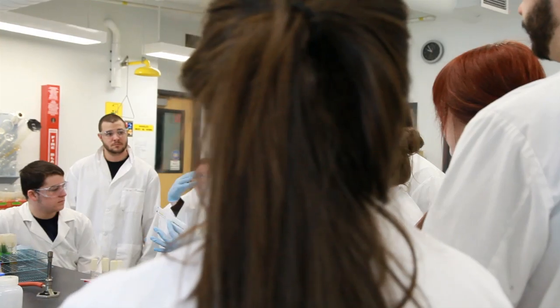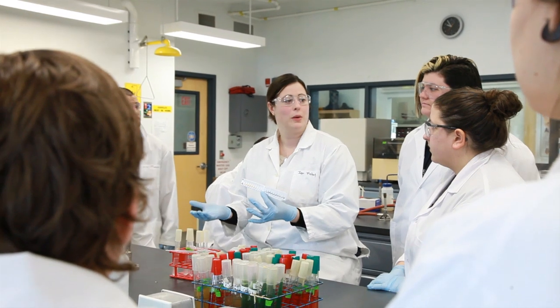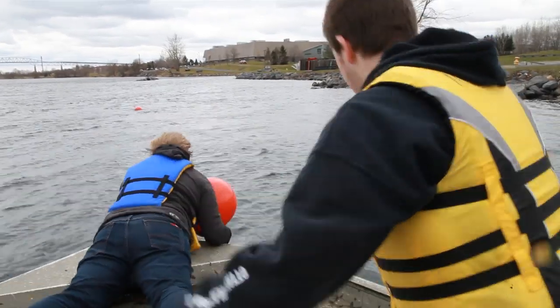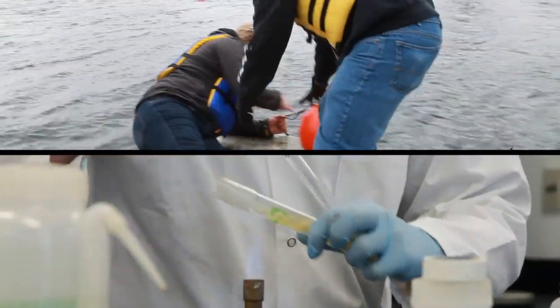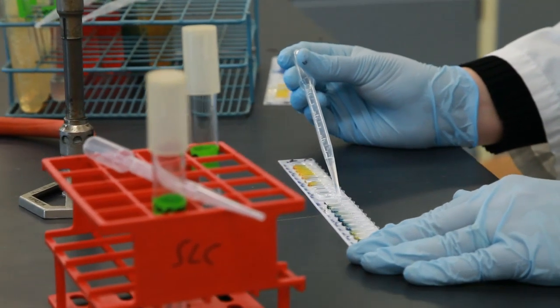Students interested in the environmental technician program generally have an interest in the biological sciences as well as environmental sciences and environmental issues. This program allows students to get hands-on experience both outside in the field collecting and handling samples, as well as in a lab-based setting processing and analyzing the samples.